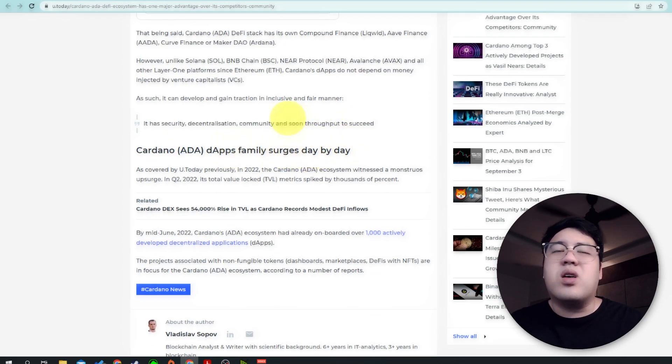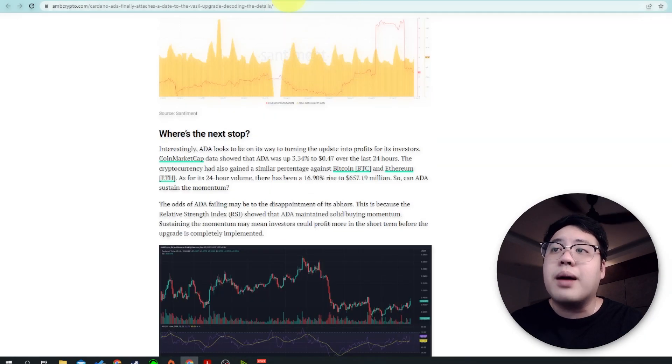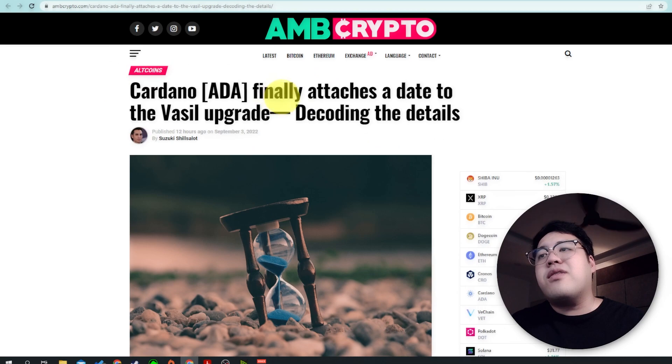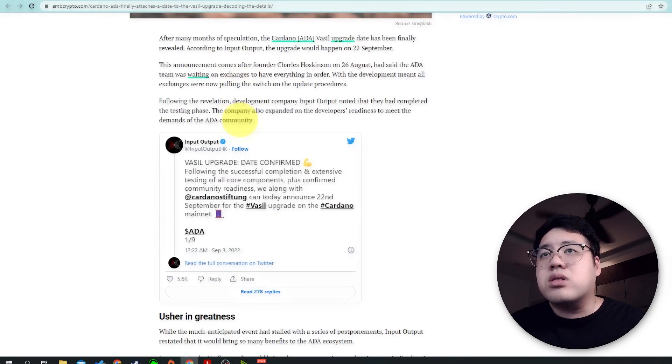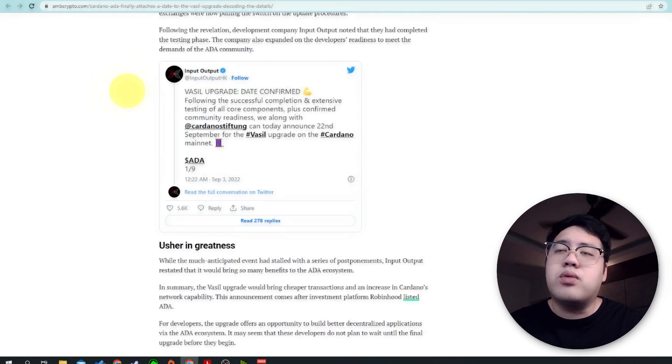Cardano has been growing lately also because of the Vasil hard fork upgrade, which finally has an attached date. After many months of speculation, the Cardano Vasil upgrade date has been finally revealed. According to Input Output, the upgrade would happen on September 22nd. This announcement came after founder Charles Hoskinson stated on August 26th that the ADA team was waiting on exchanges to have everything in order.